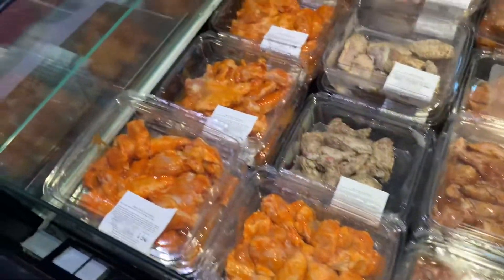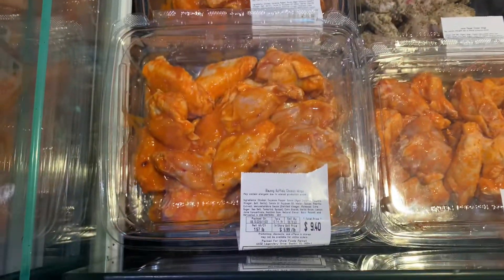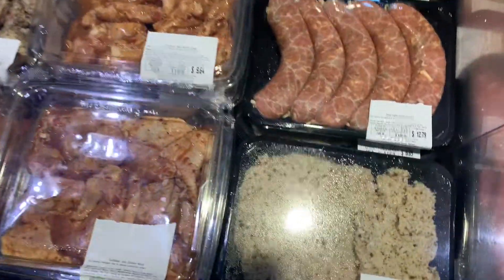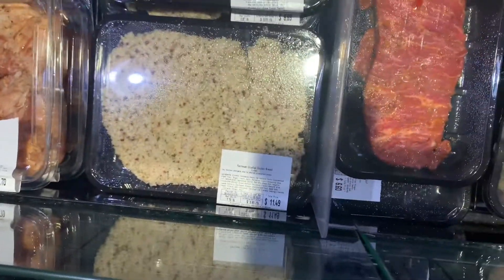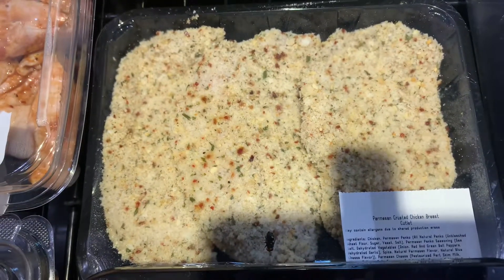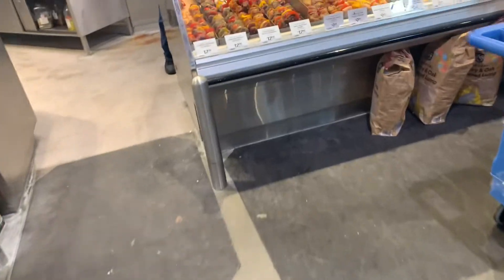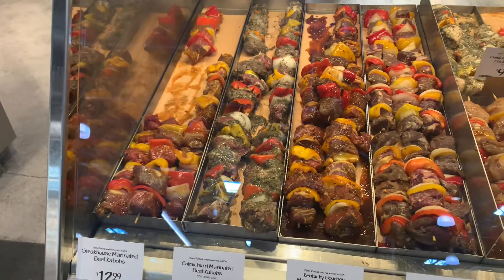I don't cook at home so I'm not going to cook on vacation either. Although these look like they would be easy to just pop in the oven — pre-seasoned chicken and sausage. Oh look at these kabobs — we do have a grill, that'd be kind of cool.